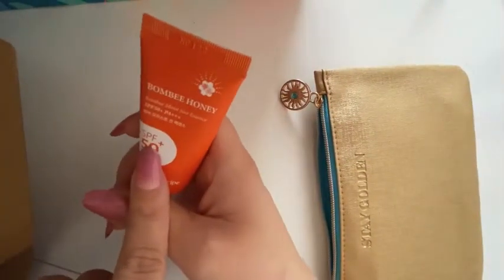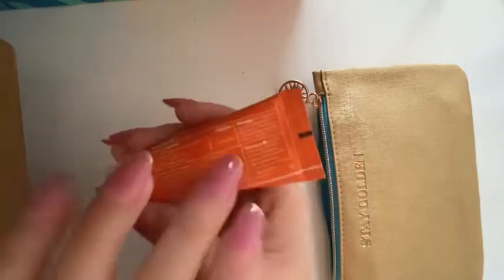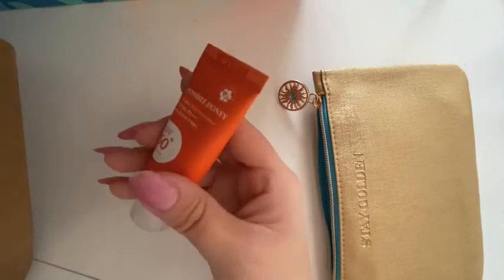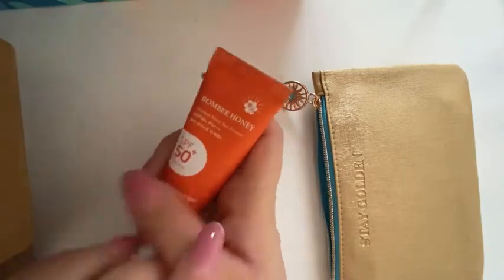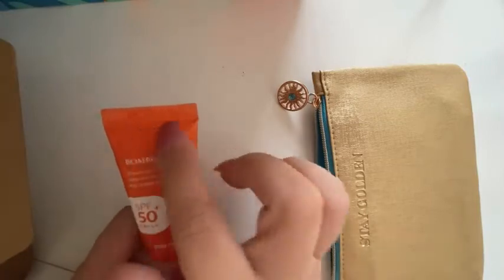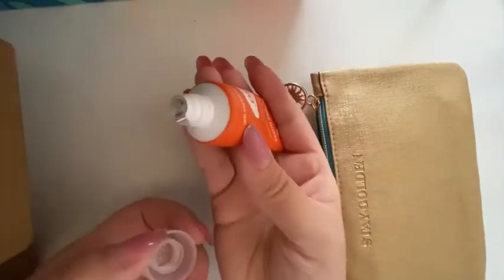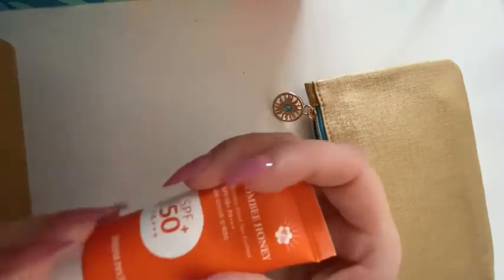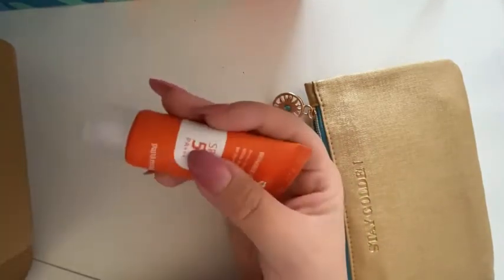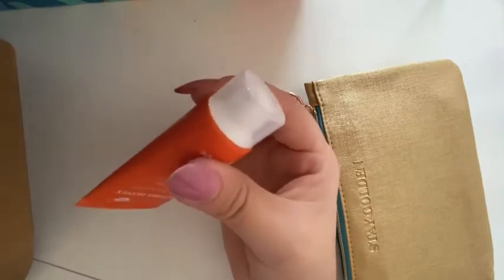Let's see what came in my Ipsy bag. So, SPF 50 — and it's by Mommy Honey. This is perfect for moisturizing. If you wear makeup, it goes perfect underneath. You should always have some SPF to protect you from sun rays and the damage it can do to your skin and health. I'm not going to pop it open because I don't like wasting product, and when you open things it spoils faster. These little bags — as tiny as the items are — make you build up a big collection.